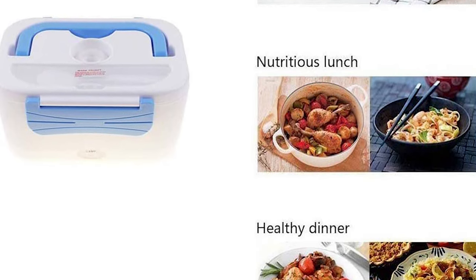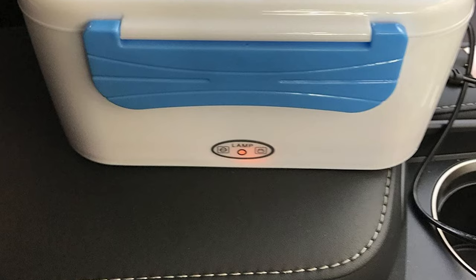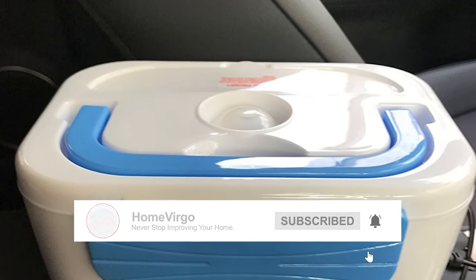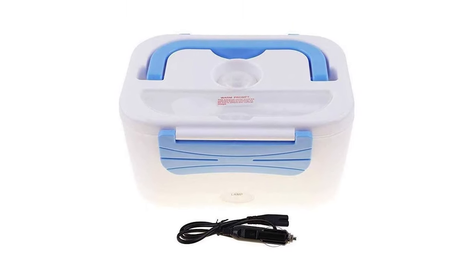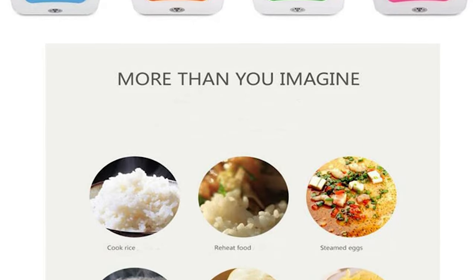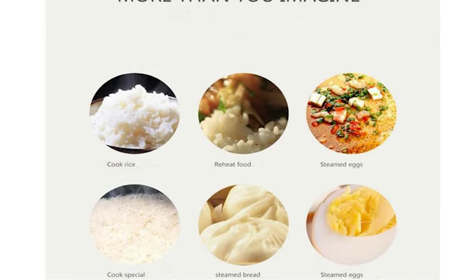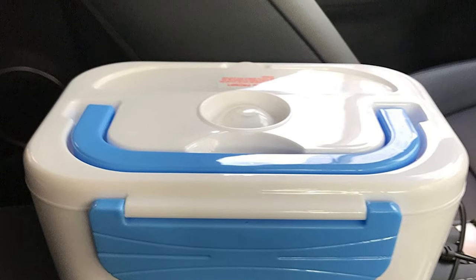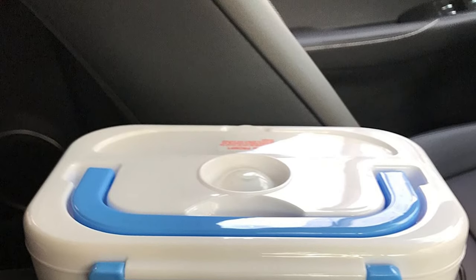Using PTC original constant temperature heating, with a more safe heat insulation dual function. The unique heating design makes the temperature more uniform and the food more soft. The two-layer sub-grid design is convenient to bring food out. The heating lunchbox is suitable for drivers who have to drive on the road for a long time — it's really a good present for them.